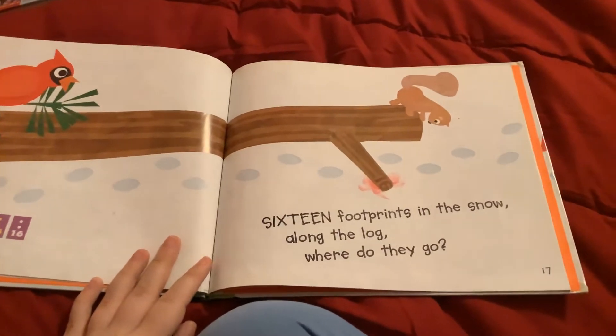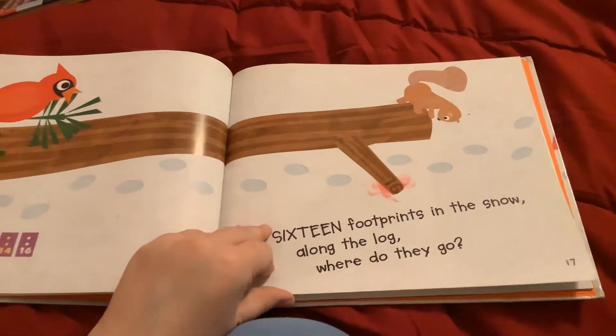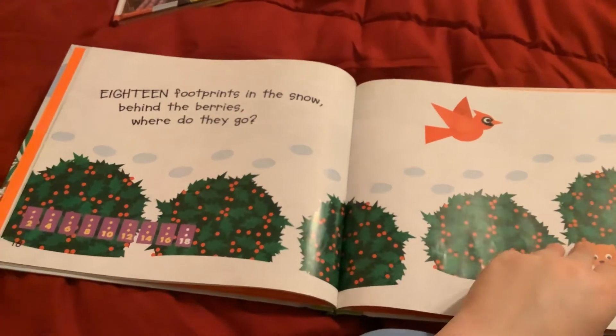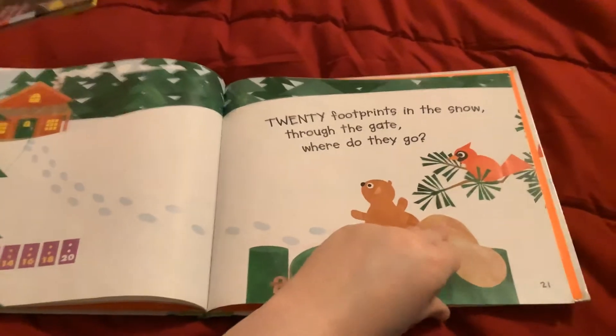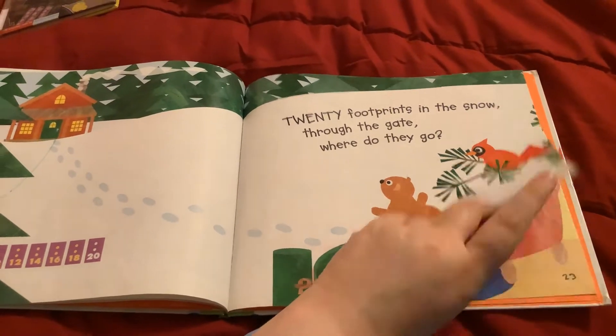Sixteen footprints in the snow. Along the log, where do they go? Eighteen footprints in the snow behind the berries, where do they go? Twenty footprints in the snow through the gates, where do they go?